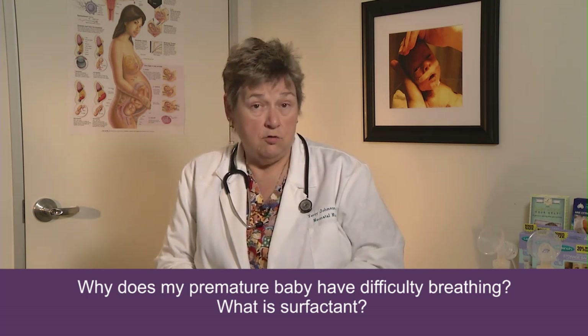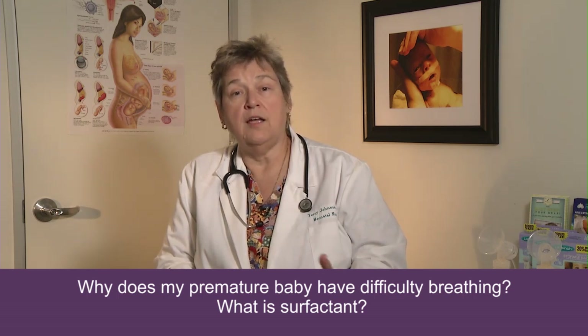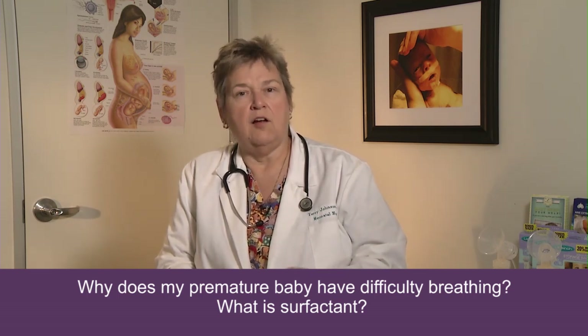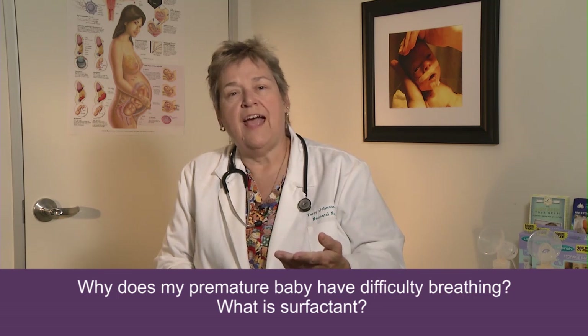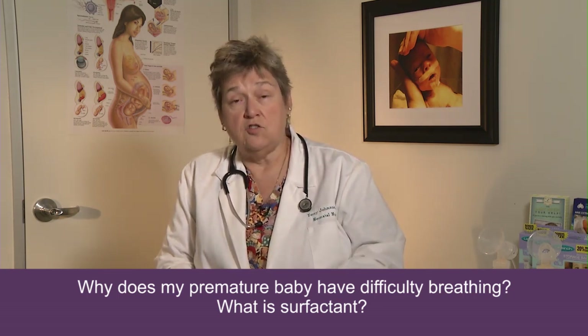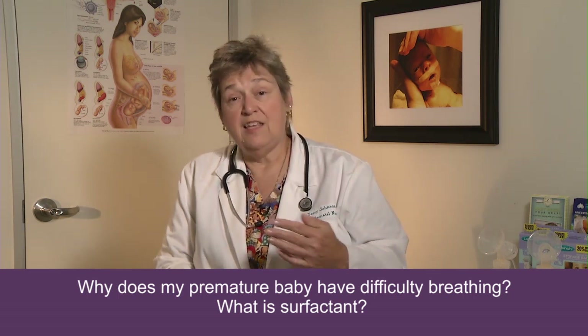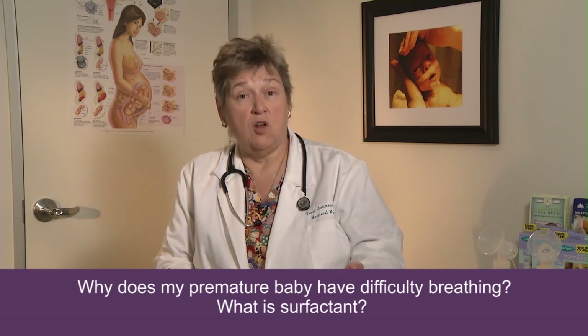When the baby is in utero with mom, the placenta takes care of all the respiratory work. It doesn't actually breathe like our lungs do, but it allows for gas exchange back and forth between the baby and the mother so that the baby's oxygen needs are met. At the time of delivery, the placenta is clamped and the ability to do respiratory work is lost.